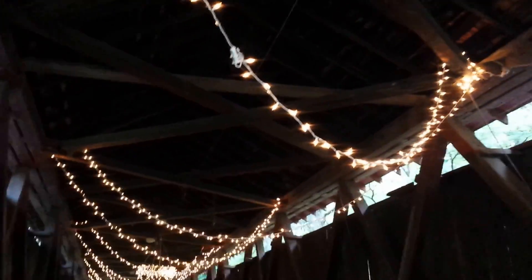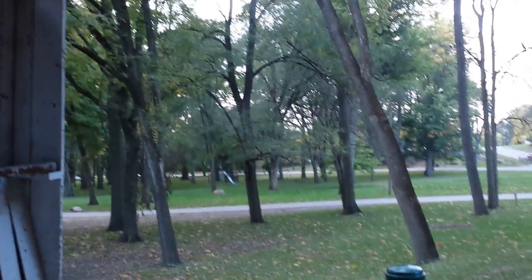We're here at dusk, so the lighting's not great. It's a cool old bridge. One of my favorite spots to come and just hang out.